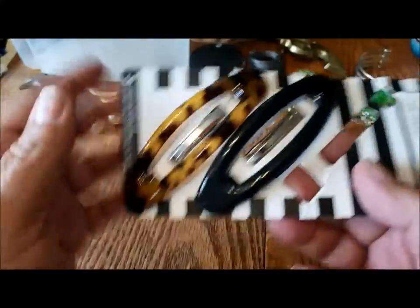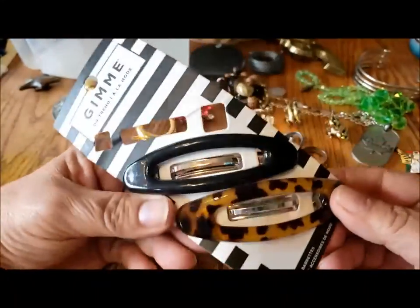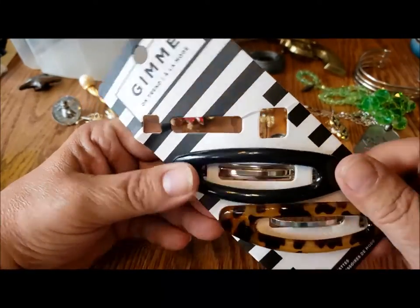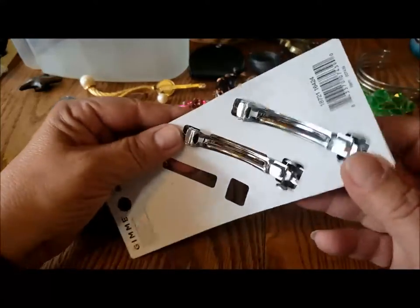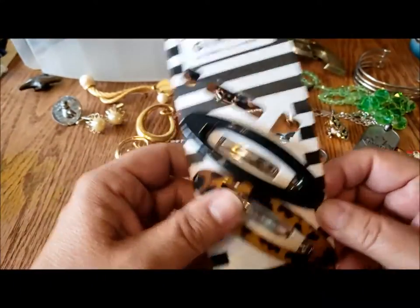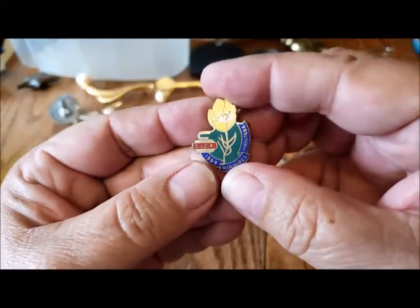Here's a couple of hair barrettes — one looks like tortoise shell and one looks just black. They're quite large and new on the card, which is good.